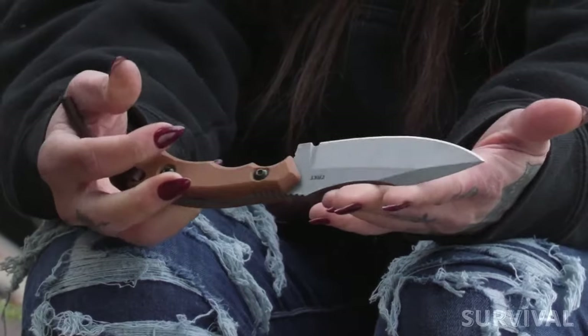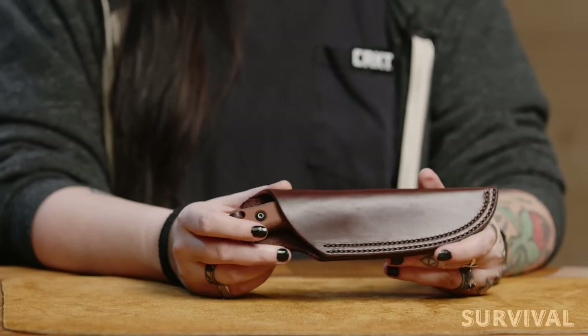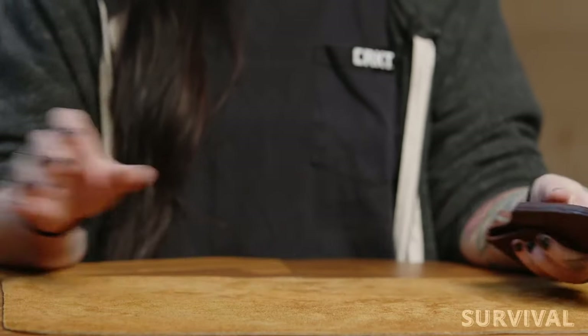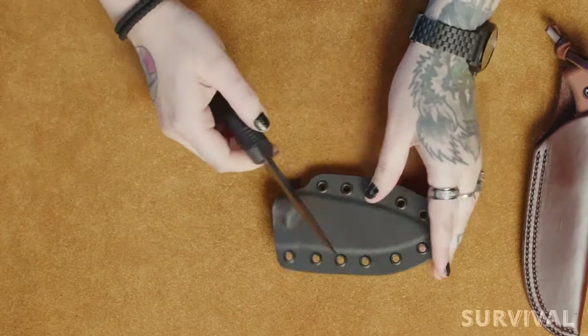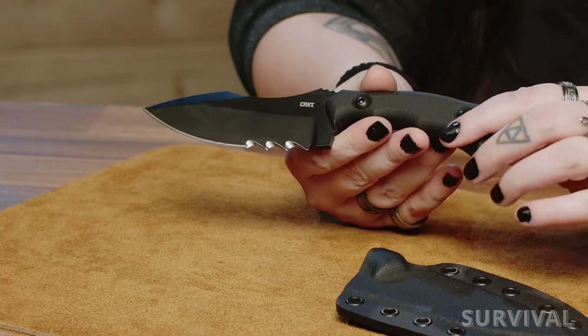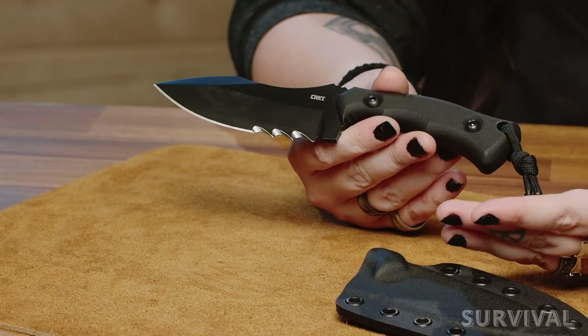Moreover, it comes with a low-hanging leather sheath that offers solid retention. Lastly, this knife is expensive — $200 is a lot of cash for less than 4 inches of 1095 steel, even if it's made in the U.S.